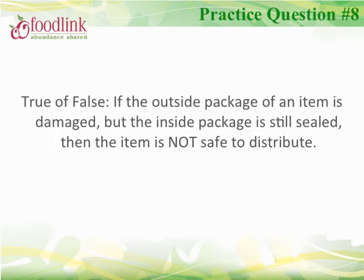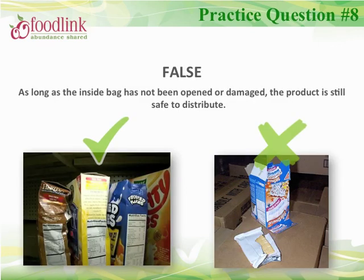Let's review — true or false? If the outside package of an item is damaged but the inside package is still sealed, then the item is not safe to distribute. The correct answer is false. As long as the inside package is still sealed and hasn't been damaged, it is safe to distribute.